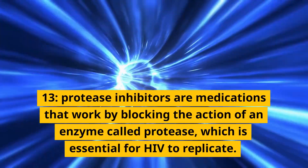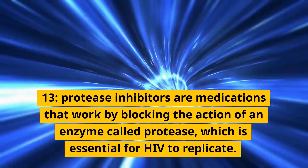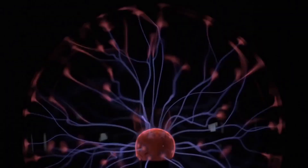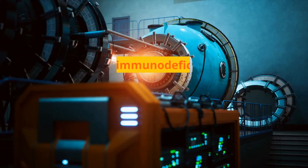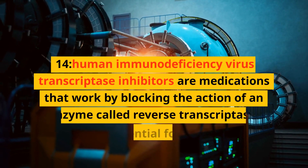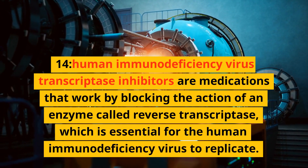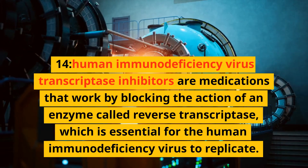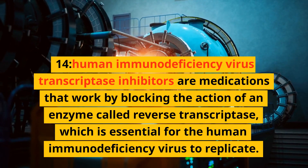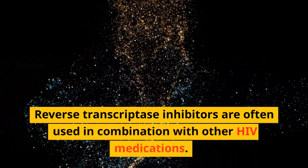Protease inhibitors are medications that work by blocking the action of an enzyme called protease, which is essential for HIV to replicate, and are often used in combination with other HIV medications. Reverse transcriptase inhibitors are medications that work by blocking the action of an enzyme called reverse transcriptase, which is essential for the human immunodeficiency virus to replicate, and are often used in combination with other HIV medications.